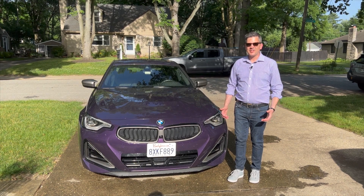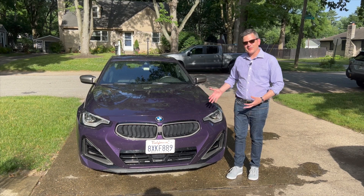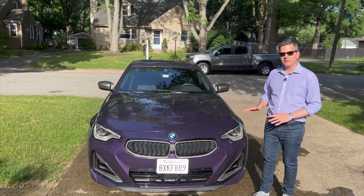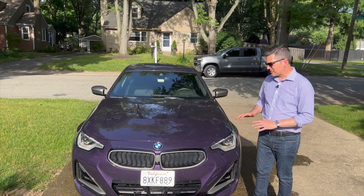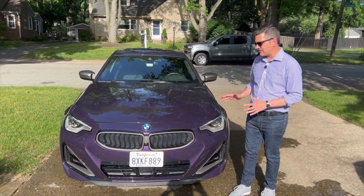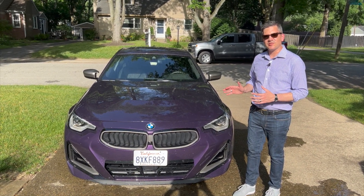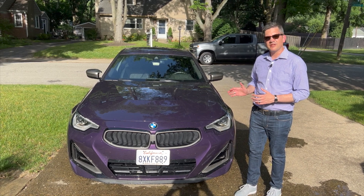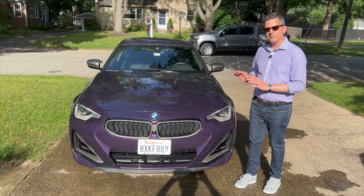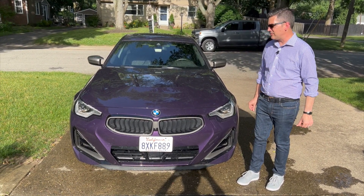You might have thought Thunder Knight Metallic was some kind of stormy gray color, but it turns out to be purple. And it just happens to look really good on the new 2 Series. It's one of my favorite BMWs. It looks a little bit like a downsized 8 Series, which looks really good in this compact size. It also reminds me of the classic 3 Series cars from the 1980s, 1970s, and the 2002 before that.